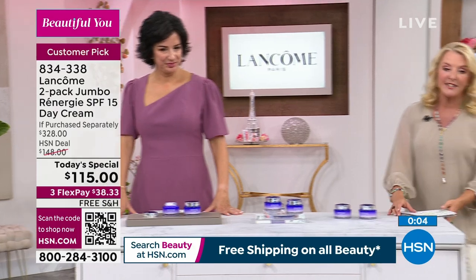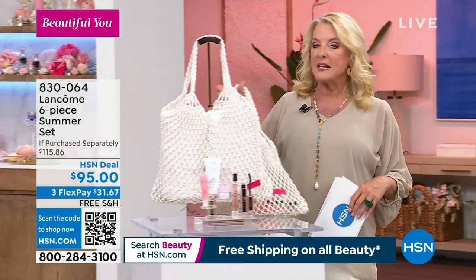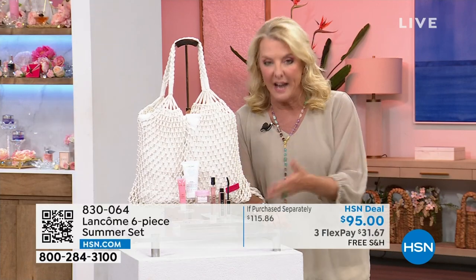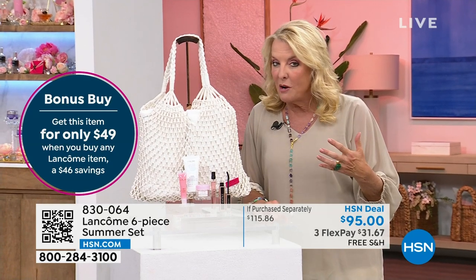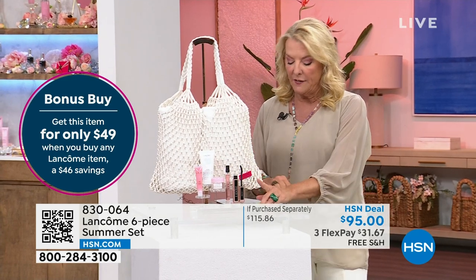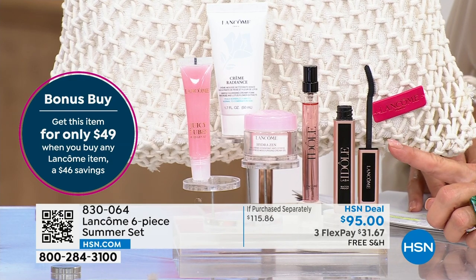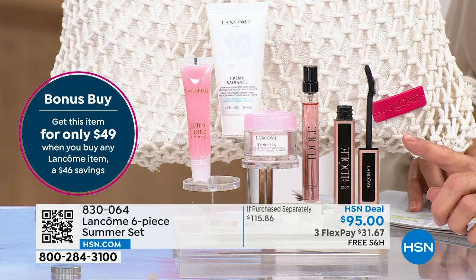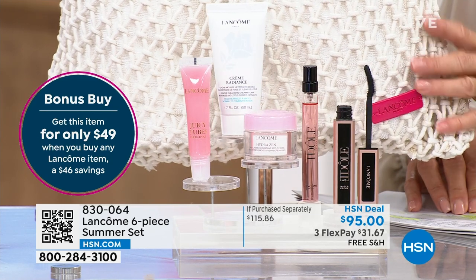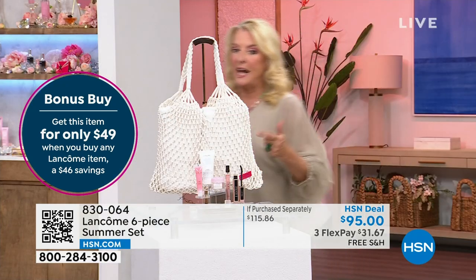I want to mention the bonus buy. Any item you buy from Lancome — it doesn't matter if it's the today's special, it could be a three-pack of mascaras — you're going to get the summer beauty collection for only $49. On your screen, please ignore the $95 because if you buy any Lancome product, this now goes down to $49 and it's actually a $115 value jam-packed with goodies. The Eau de Parfum that's included is a $39 value and the waterproof mascara is a $30 value. Plus you're getting this awesome summer beach bag.